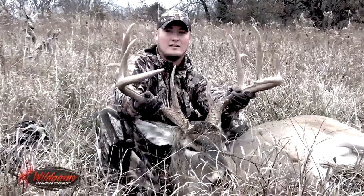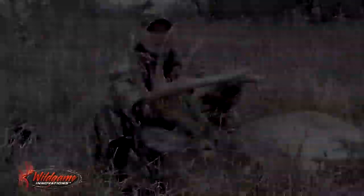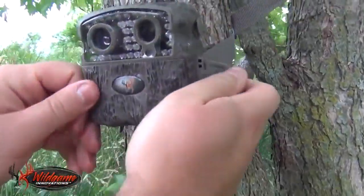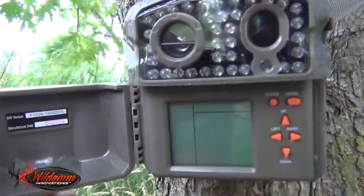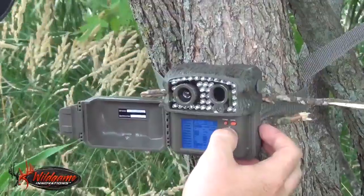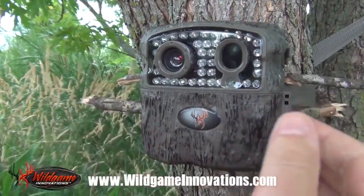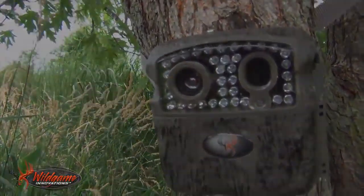Programming brought to you by the Buck Commander Nano Trail Camera by Wild Game Innovations. The new Nano Trail Camera line features some of the smallest cameras on the market today, boasting 10 megapixels and an 80-foot flash range. Buck Commander Nano Trail Cameras — small in size, big in features.